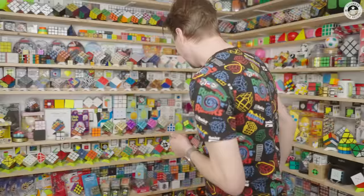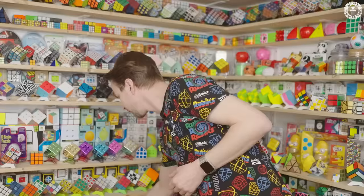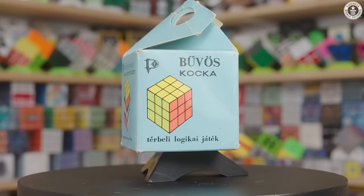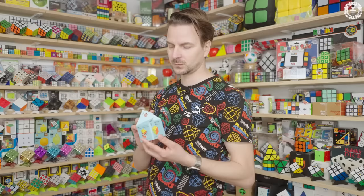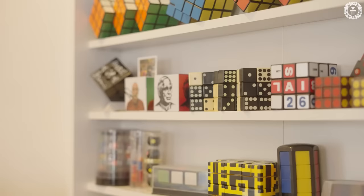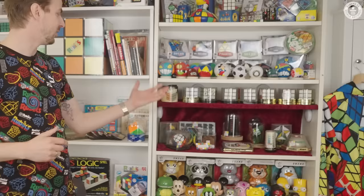I have here a special one. It's from the first series from 1977 — it was made in Hungary. Really special one. People often ask me about my favorite cube, but I don't have one favorite. I have a shelf complete with my special cubes and also on this side.